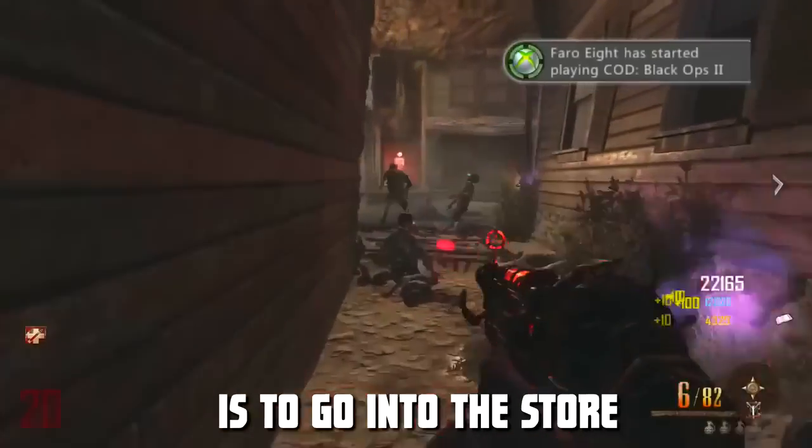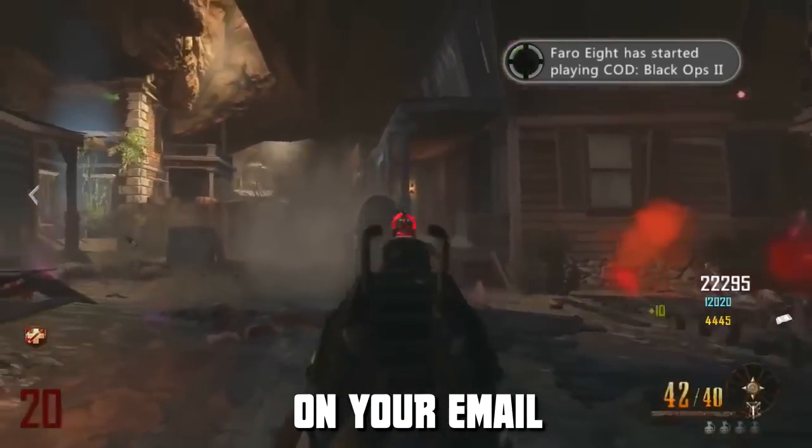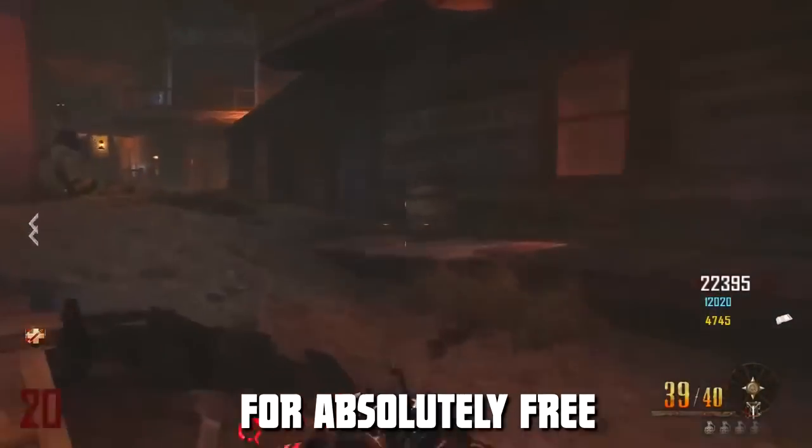The second way to do this is to go into the store and pre-order the game, wait until you get the beta code on your email, and then go back into the store and cancel the pre-order. And yeah guys, that's how you can get the Black Ops 3 beta for absolutely free.